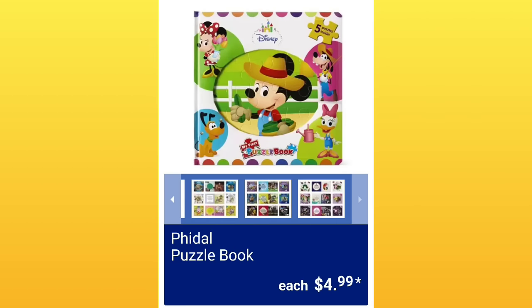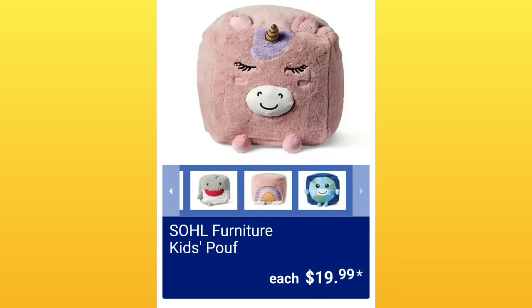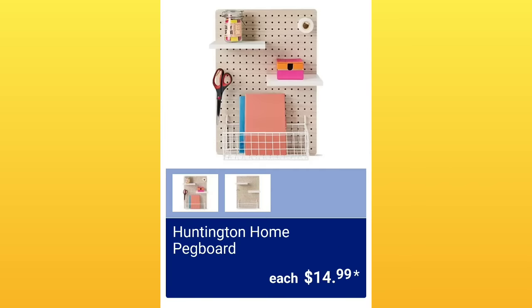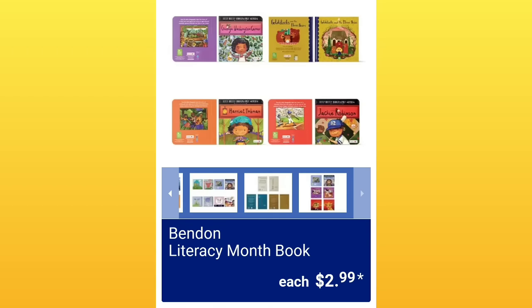They have puzzle books, $4.99. Hang in there guys, there's food coming up — this is going to be a much longer video than normal. Soul Furniture Kids Poof, $19.99. Easy Home elephant or fox cool mist humidifier, $29.99. Huntington Home pegboard, $14.99. I have analytics that show me when people click off the video, and it's always when I show a lot of kids stuff.